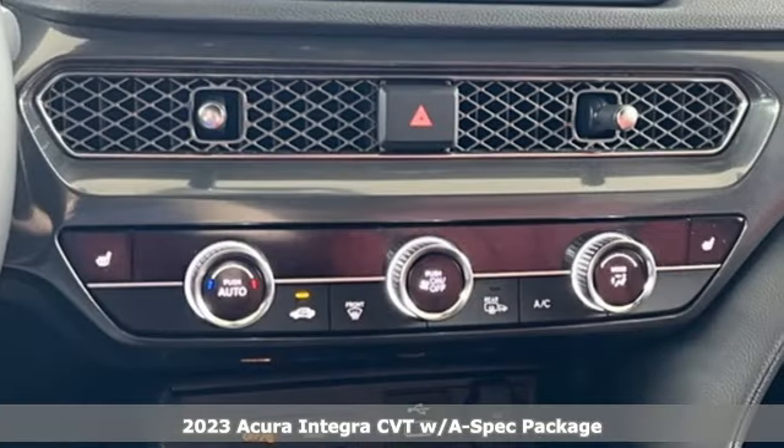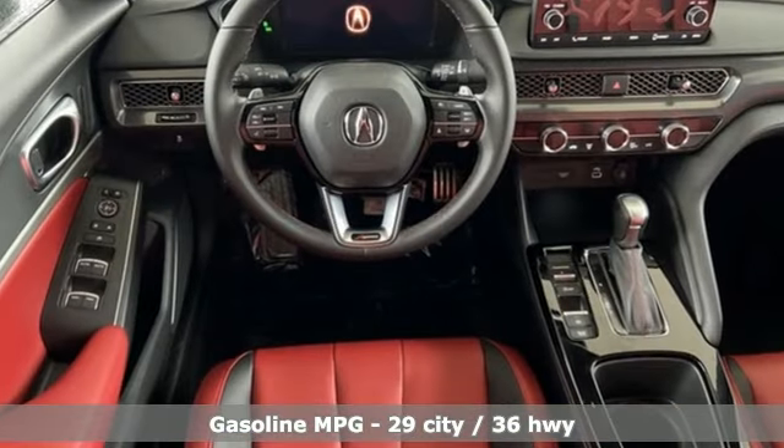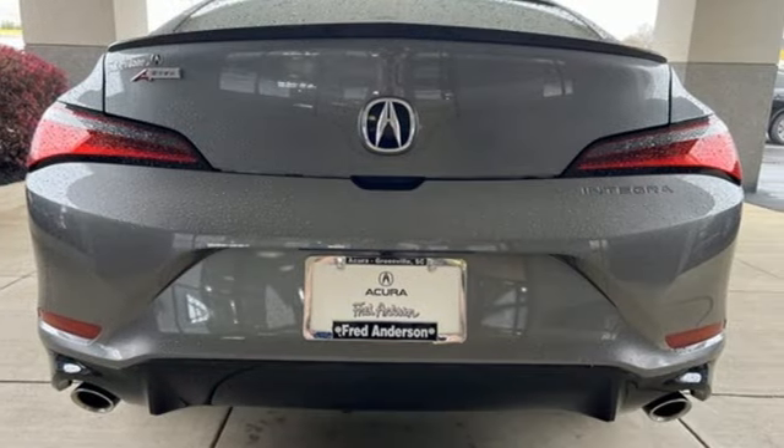Features include streaming audio, dual-zone climate control, doors and push-button start proximity key, aluminum wheels, intercooled turbo inline four-cylinder engine, and sports suspension.